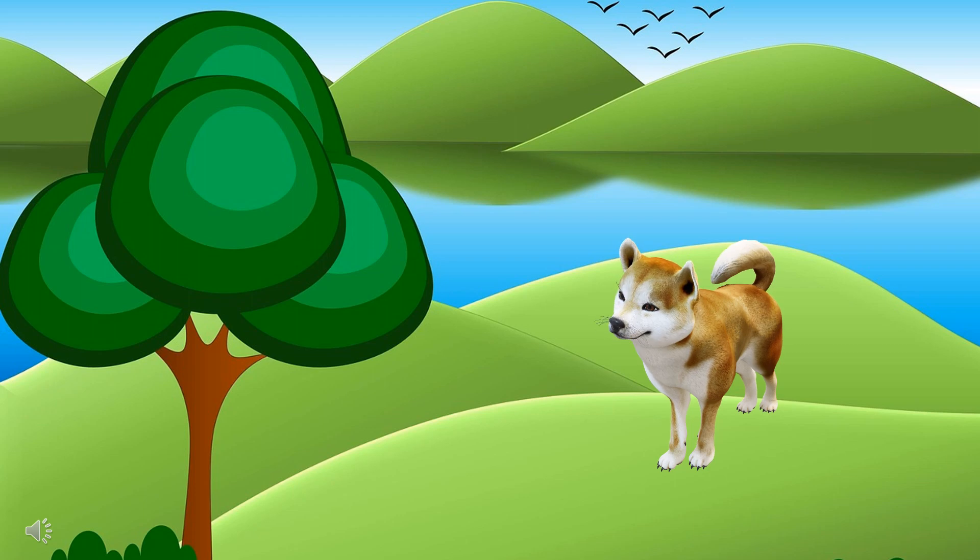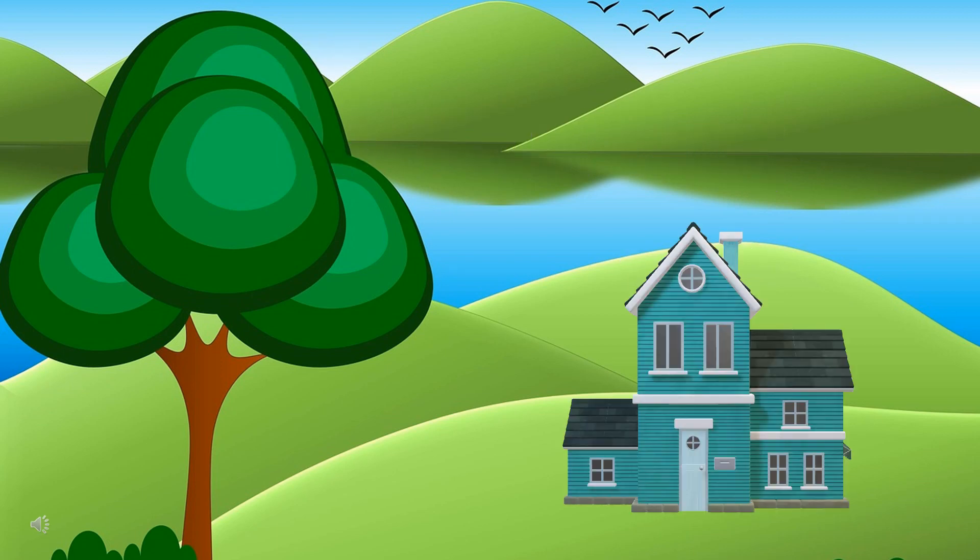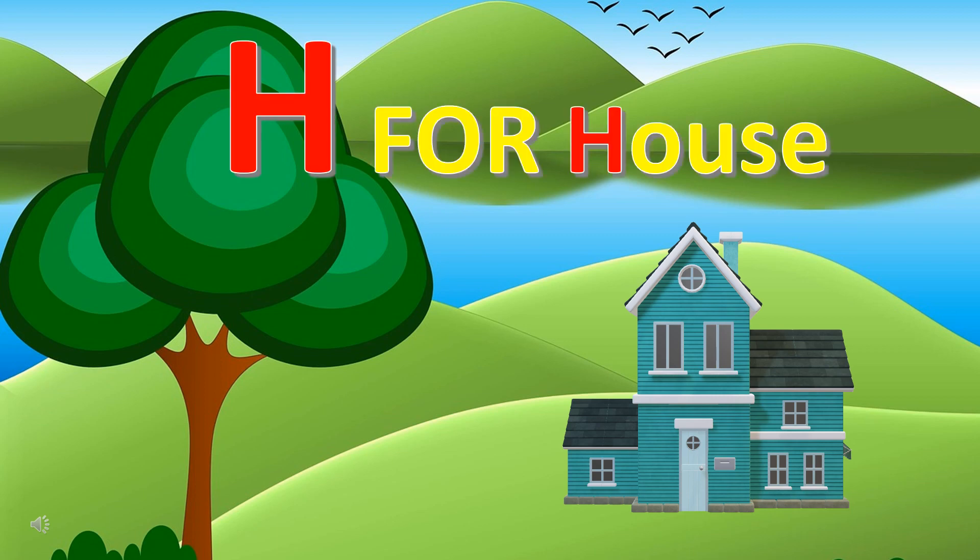Can you guess the first letter of this animal's name? It's D for dog. Can you guess the first letter of this thing? It's H for house.